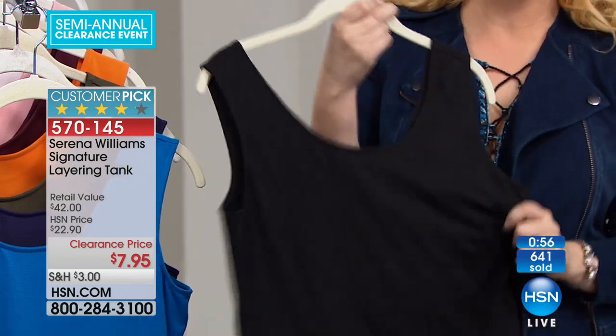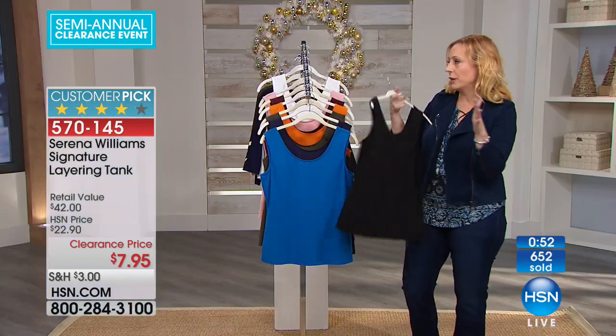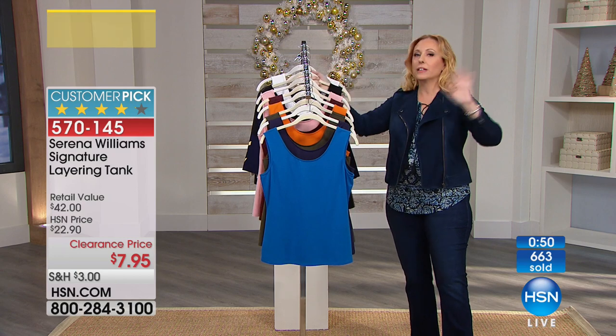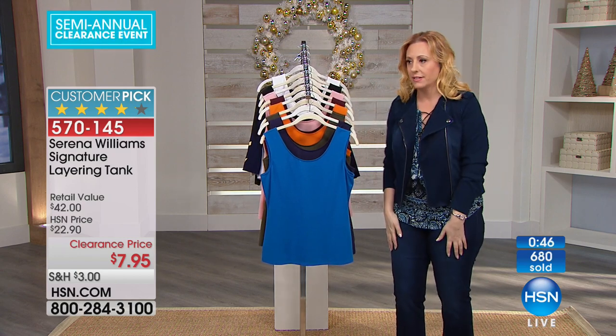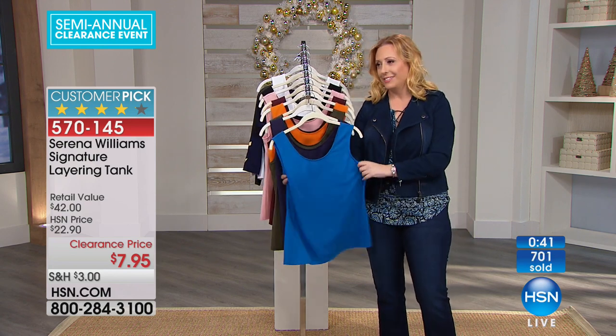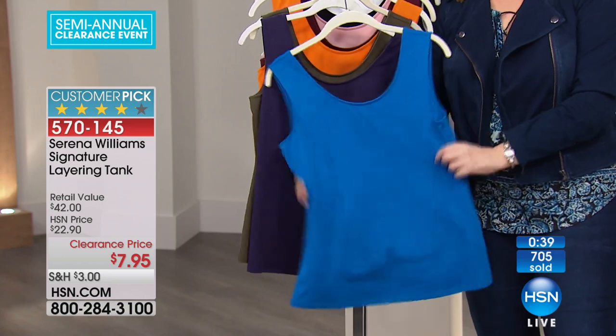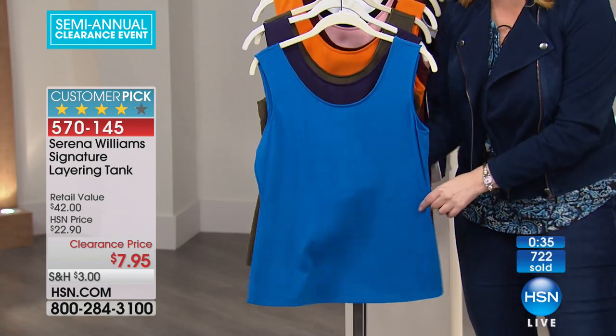At $42, you may say you'd spend your fashion budget elsewhere and get a lower quality tank. But at $7.95, no one's saying no to it. 700 of these now gone — 700 and going up fast. Somebody just bought a bunch.